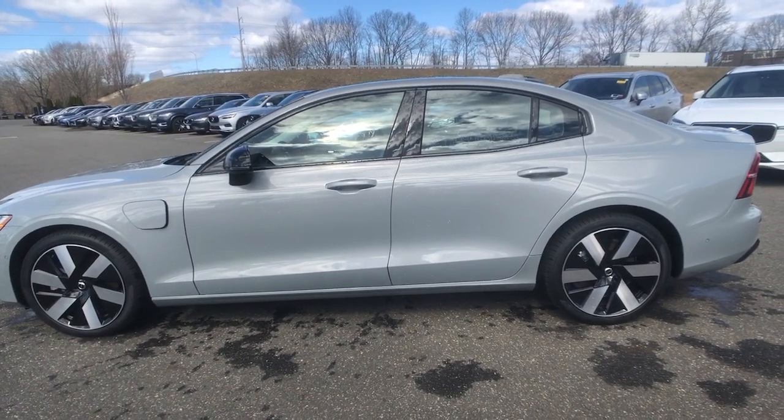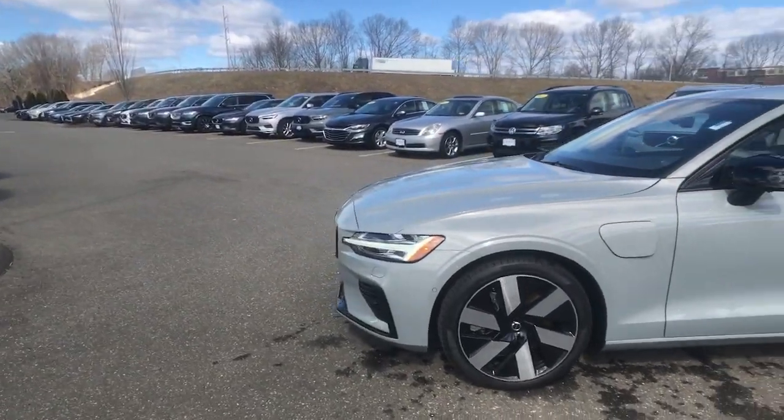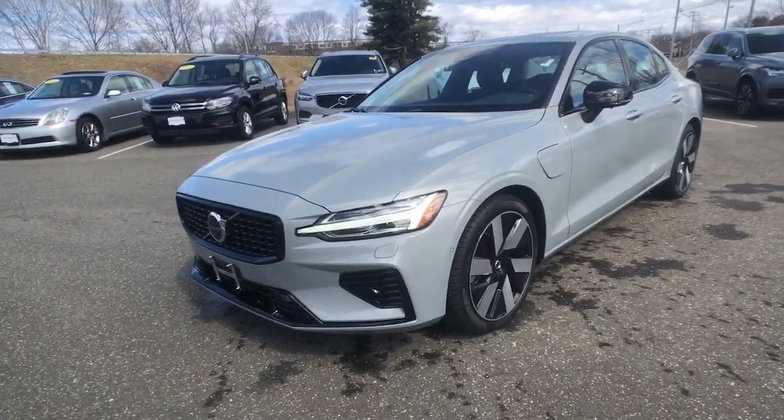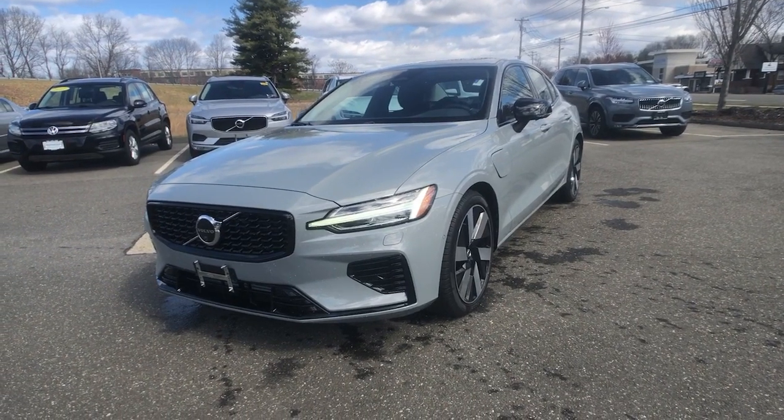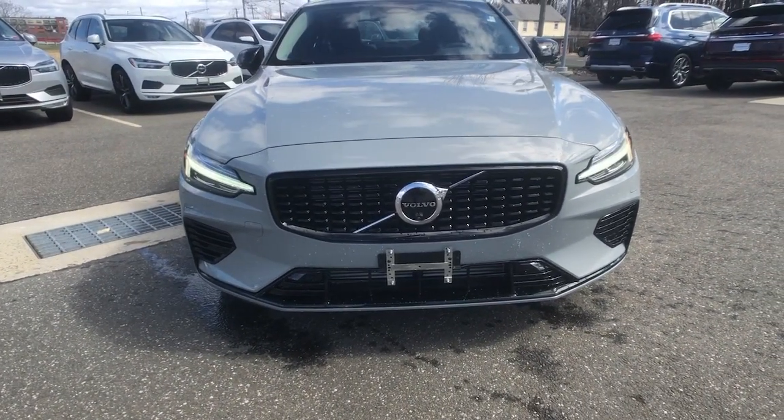Get into a car with value. 2024 Volvo S60. Enjoy a tour of this exquisite Volvo S60, the compact luxury sedan that prioritizes safety, excellent build quality, athletic performance, and compelling modern style.